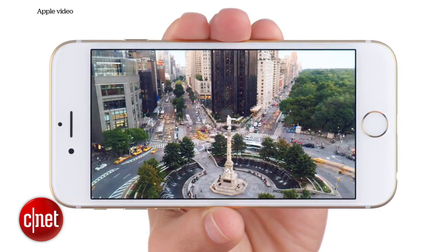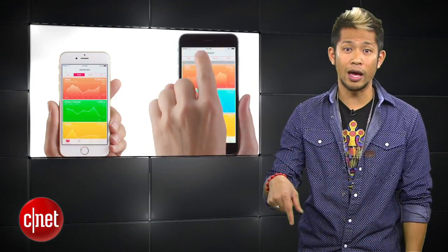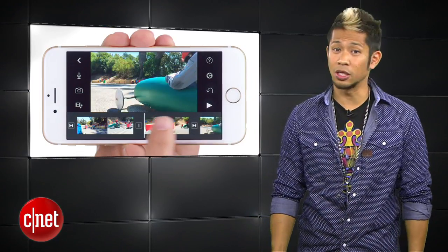So if you're super defensive about your iPhone, you can tell people in the YouTube comments below that display color accuracy doesn't mean everything.